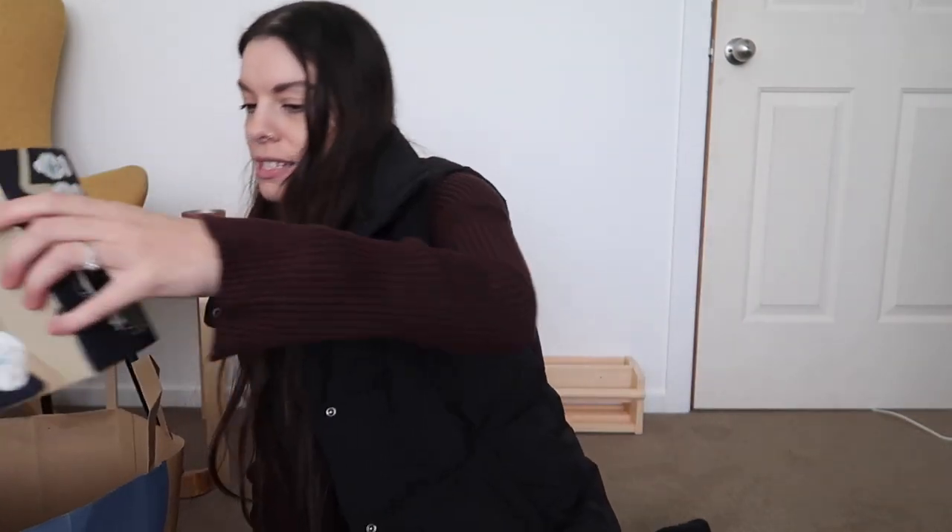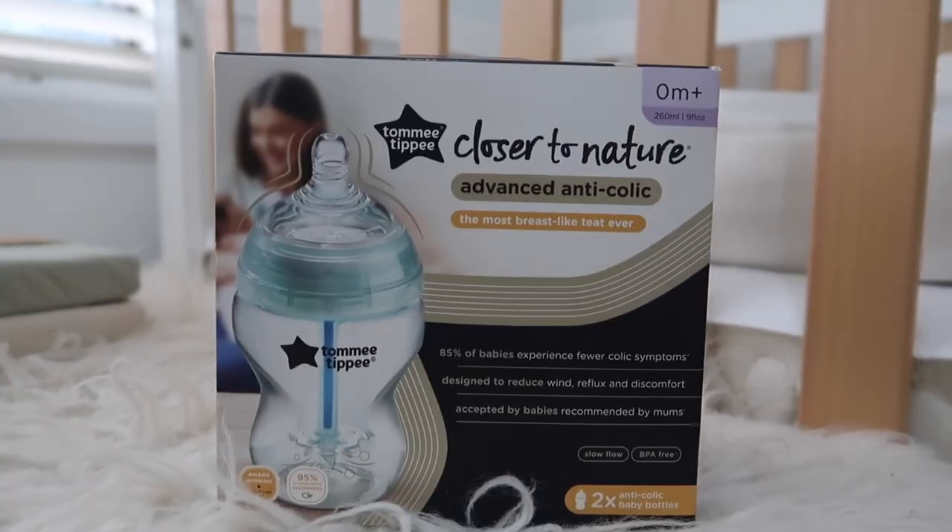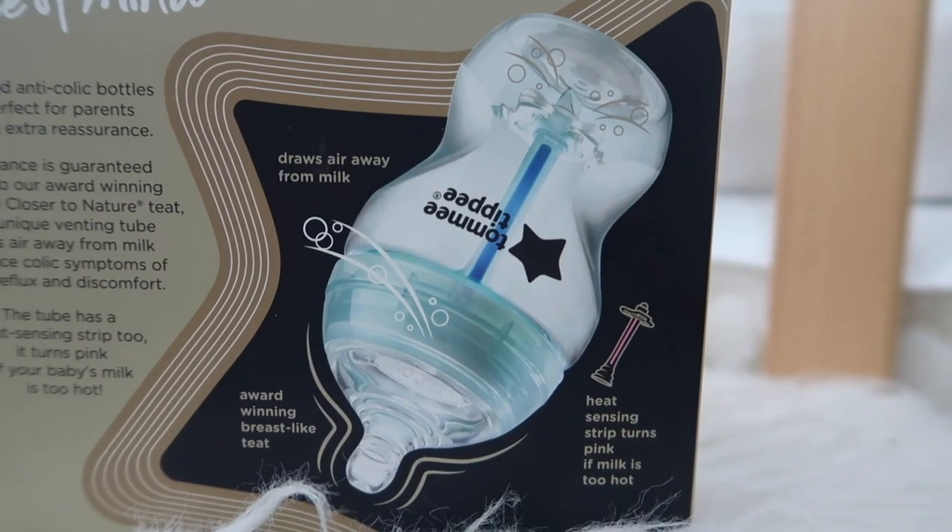The last thing from Baby Bunting is I just got this two-pack of Tommy Tippee anti-colic bottles with the temperature thing in the middle. I am planning on breastfeeding if I can — I'm going in with the mindset of I just want my baby fed. So if breastfeeding doesn't end up happening, then so be it. But I wanted to get a couple of bottles anyway, just for when I need to pump or whatever, just to have some ready to go just in case. That is all we got from Baby Bunting.